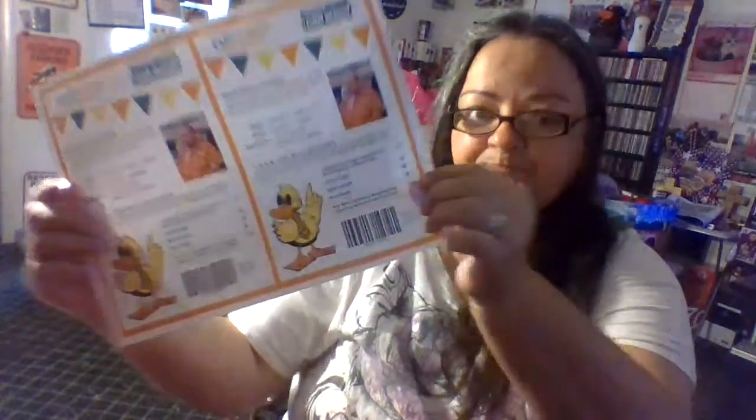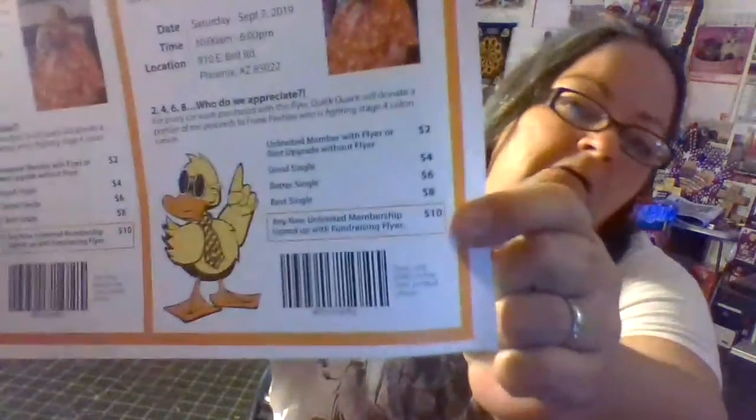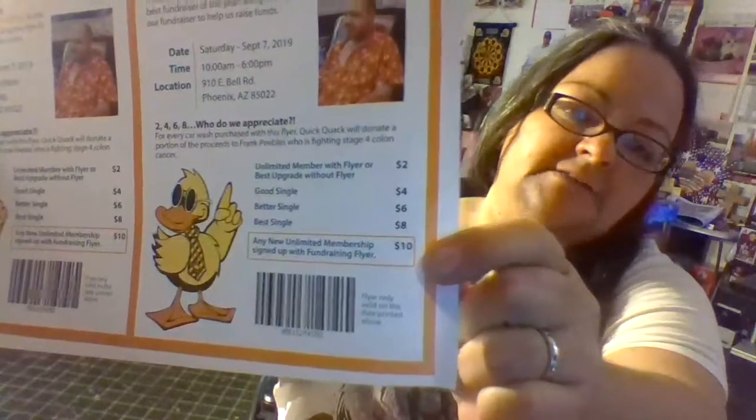It says, '2-4-6-8, who do we appreciate?' For every car wash purchased with this flyer, Quick Quack will donate a portion of the proceeds to Frank Peebles, who is fighting stage four colon cancer. Depending on which car wash you get, we will receive either two, four, six, eight, or ten dollars.